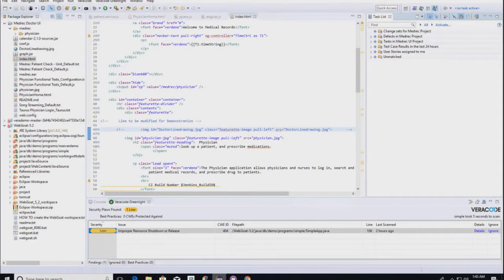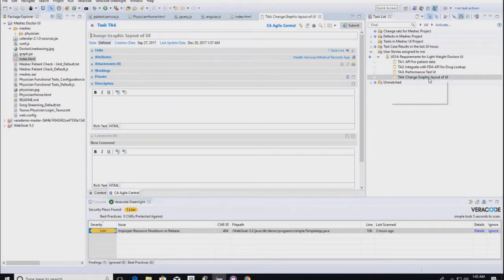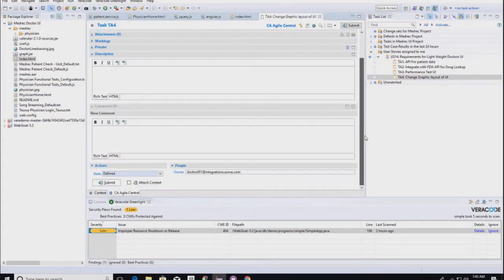In our Eclipse environment, on the right-hand side we have plugins — this one is for Agile Central, showing all the user stories, tasks, and test cases for the developer. We can see the user story assigned to this developer and drill into it to see the tasks. We're going to work on changing the graphics, mark it as in progress. We've now updated Agile Central to show this task is in progress, and we could also add comments and descriptions.